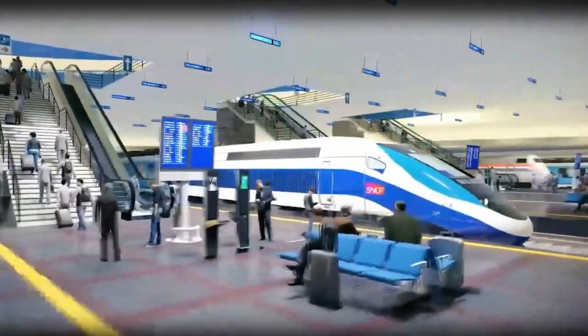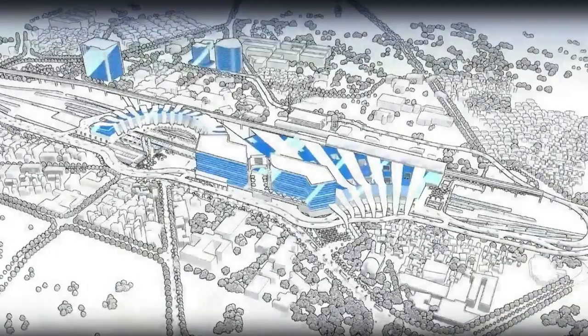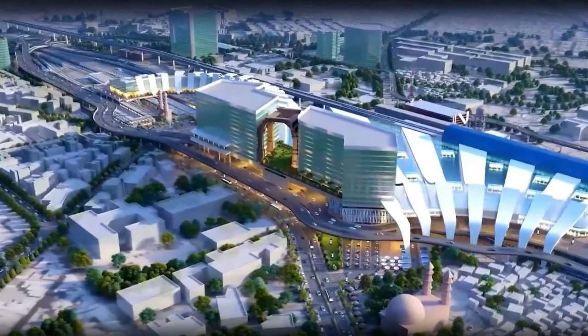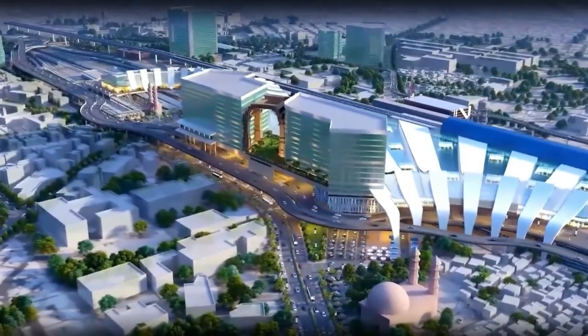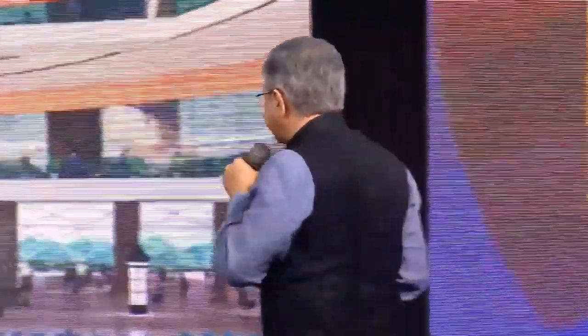This is the overall master plan of the Delhi station. Within the station, a huge new urban space is getting created — multiple levels, a roof plaza, lots of waiting space, space for local products, food courts — everything you can conceive of.